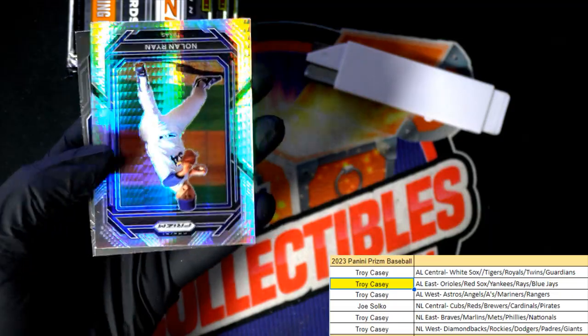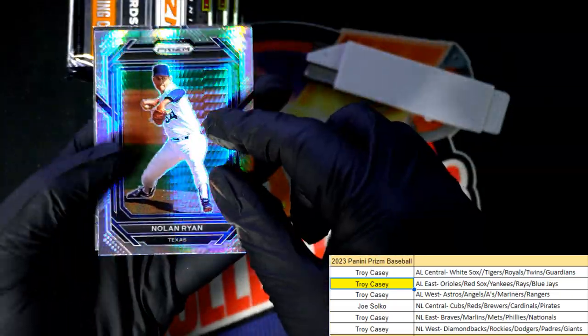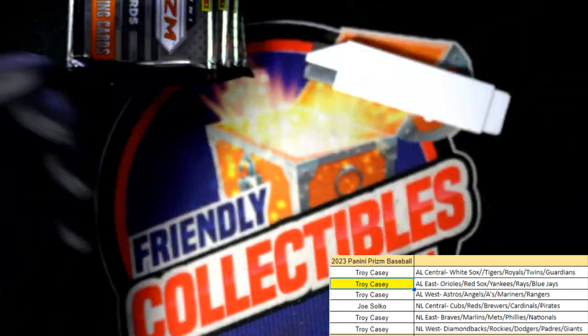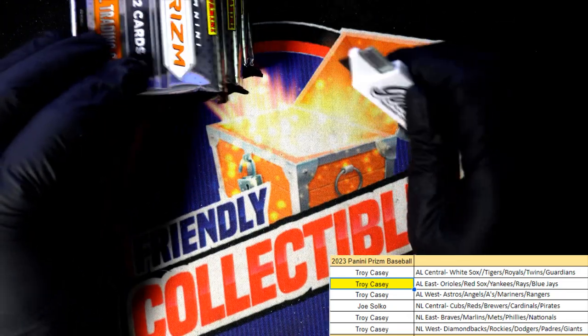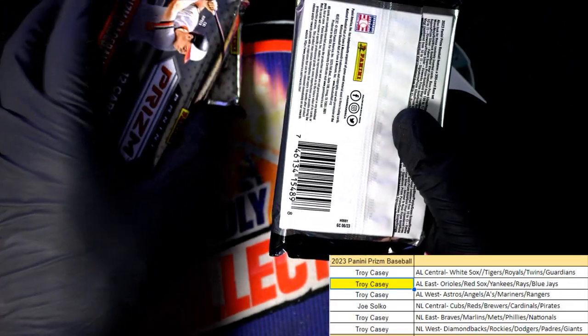Nice Prism — hello, Nolan Ryan! Love the Nolan Ryan there. We still have two autographs left and we only have four total packs left in the box break, so we're about to hit.